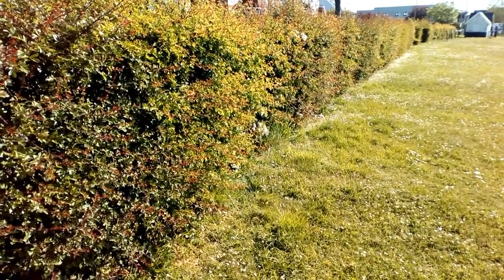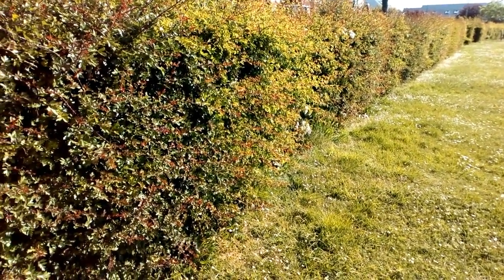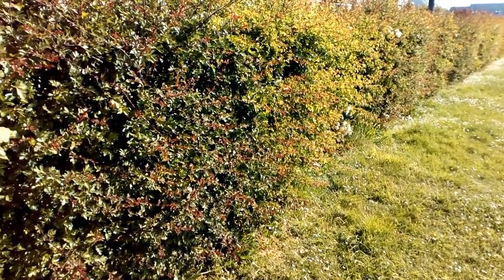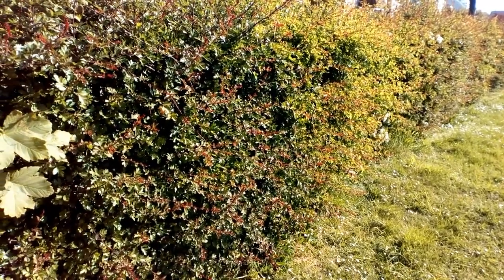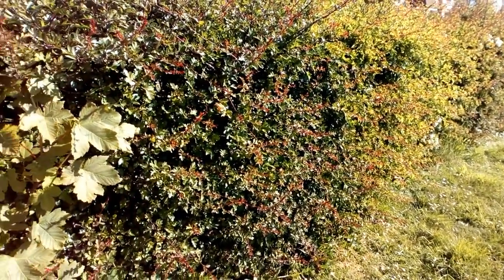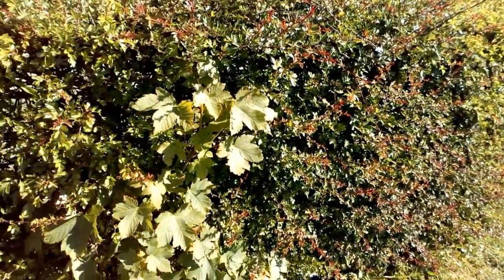Essex is under huge pressure for development due to its location close to London, and as the demands made on land for housing, commercial development, transport and intensive agriculture have increased, so the space available for wildlife has decreased. Too often hedgerows are removed with little thought of the habitat that will be lost or what will replace them.